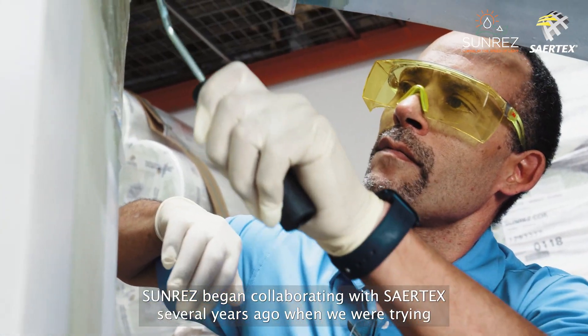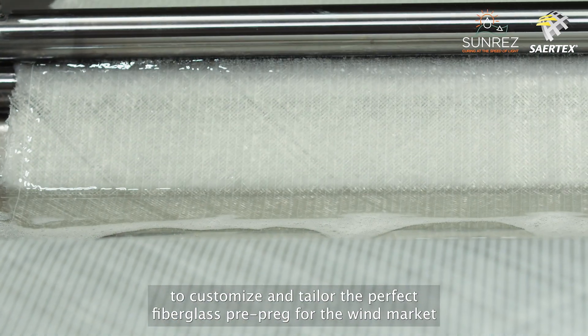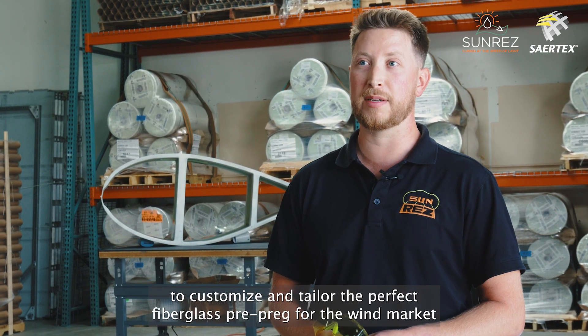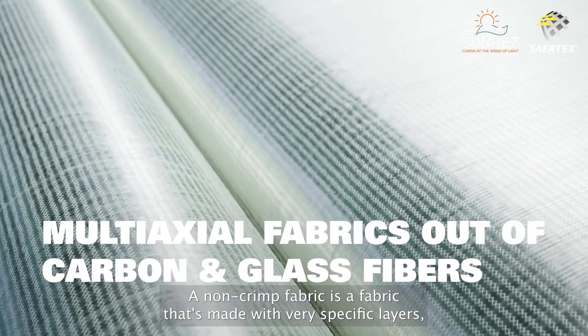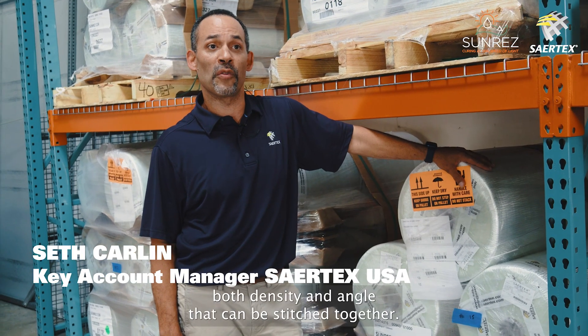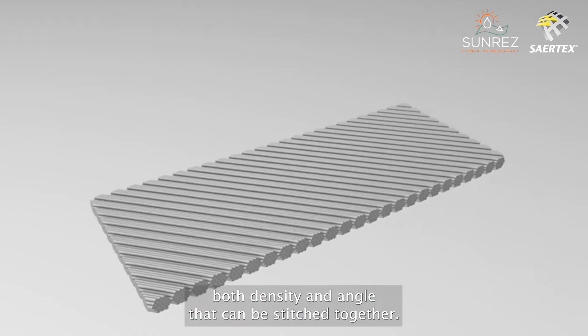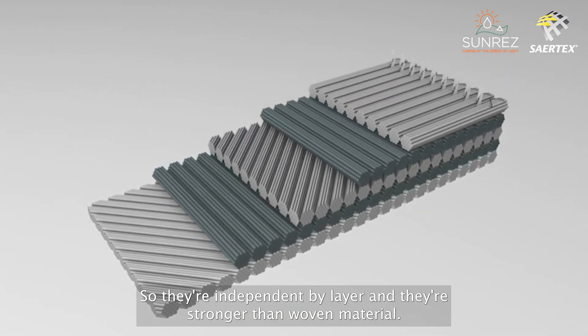SunRes began collaborating with Sartex several years ago when we were trying to customize and tailor the perfect fiberglass pre-preg for the wind market. A non-chem fabric is a fabric that's made with very specific layers — both density and angle — that can be stitched together so they're independent by layer and they're stronger than a woven material.